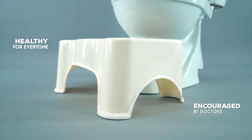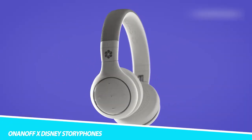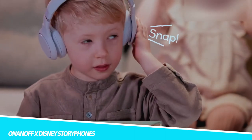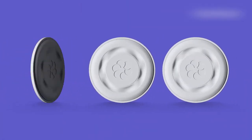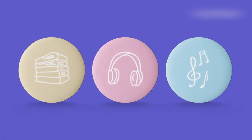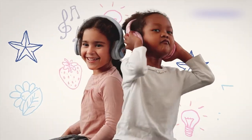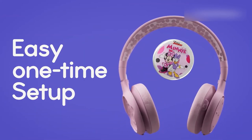ONA and OFFX Disney Storyphones Storytelling Headphones: Give your kids hours of screen-free fun with the ONA and OFFX Disney Storyphones Kids Storytelling Headphones. These child-friendly headphones bring favorite Disney stories to life with audio alone, encouraging your child to use their imagination as the story progresses.